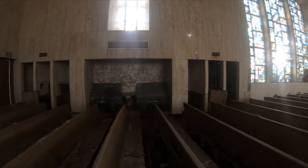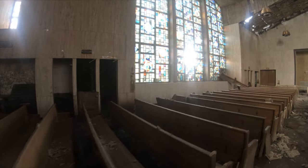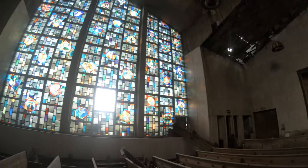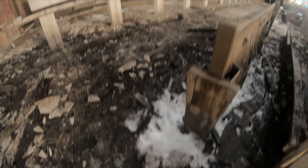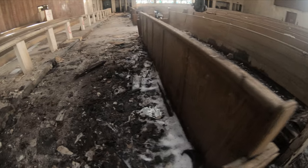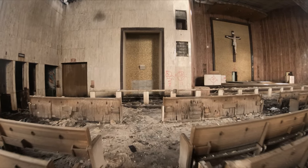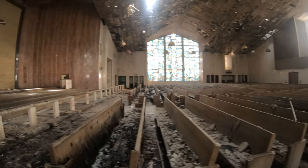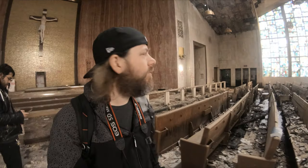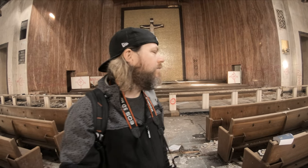There's more of the confessionals. There will probably be the only snow left in lower Michigan. All right, so we're done here, at least in the main sanctuary. We're not going to walk around to the other parts, but I think this is the last part of this place.